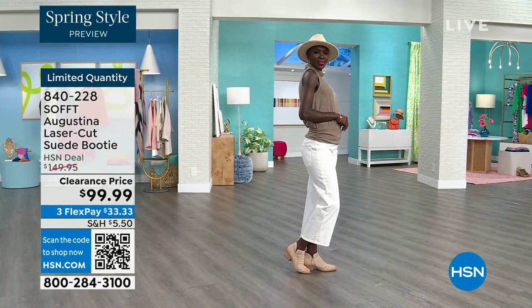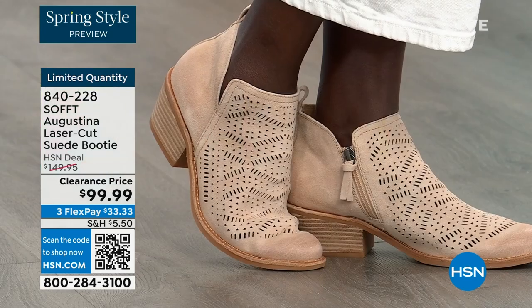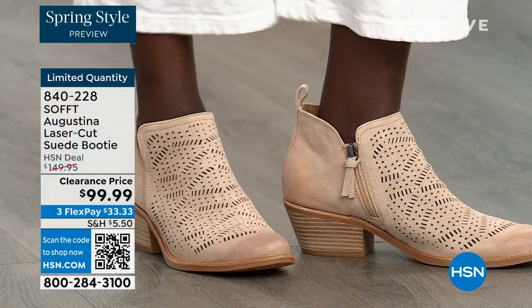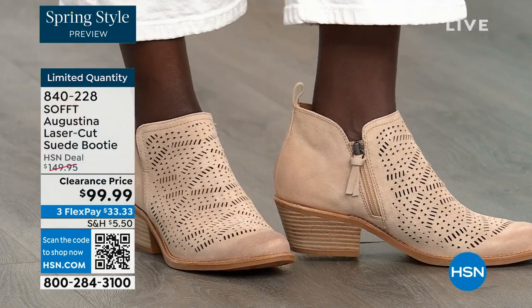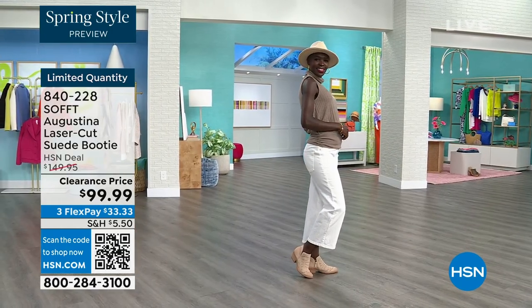Diana looks cute with her little hat — the right boots to go with it. The heel is two inches, so you could practically sleep in a two-inch heel — they're not uncomfortable.